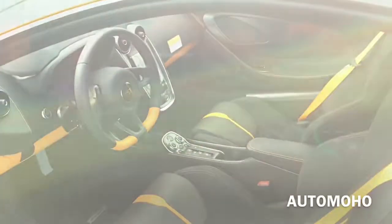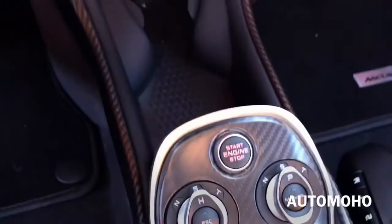Now let's jump into the driver's seat, start it up and see how it sounds. With your foot on the brake, just push the start button to start.